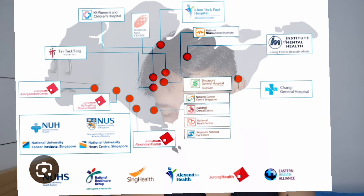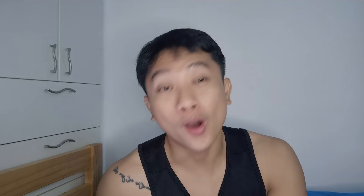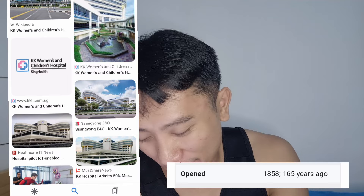To recap, I've mentioned: Khoo Teck Puat, IMH, Tan Tock Seng, Sengkang General Hospital, Singapore General Hospital, Changi General Hospital, Ng Teng Fong Hospital, NUH, and Alexandra Hospital. One more I almost forgot — KK Hospital, or KK Women's and Children's Hospital. It's a specialty hospital for women, children, pediatrics, and maternal care. It's a government hospital under SingHealth.